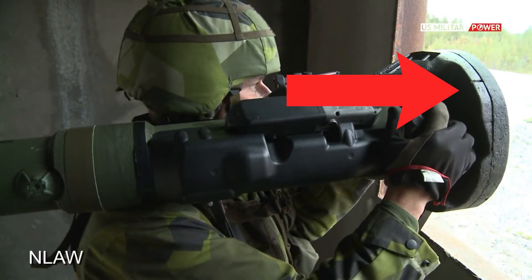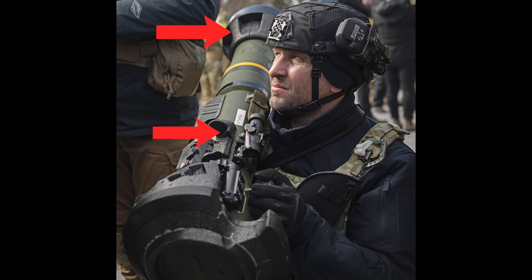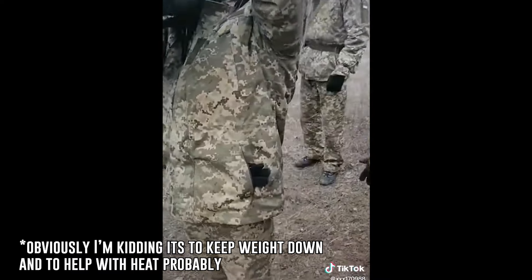Each unit has a cost of around $40,000, which might sound expensive, but it's far cheaper than a tank and way cheaper than the $200,000 Javelin system. The whole concept of the NLAW is a lot like the David versus Goliath story, where it allows a regular soldier with less than an hour of training to take out a $2 million enemy tank.